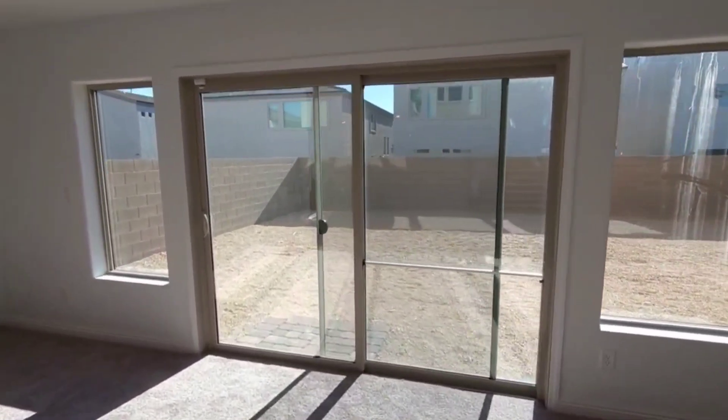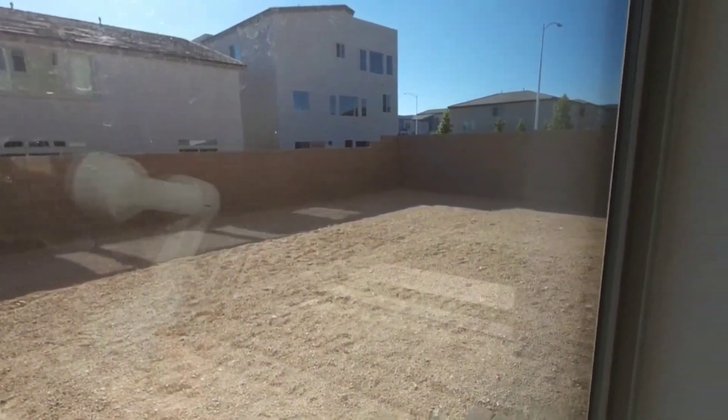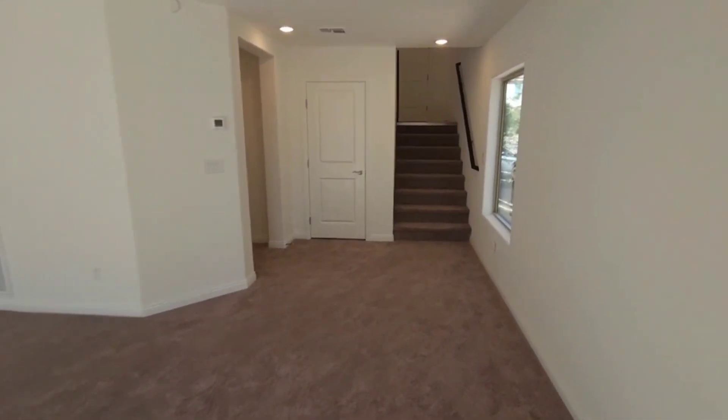This backyard is a great size as well. Looking out from the window, it's a pool-sized lot — great space.